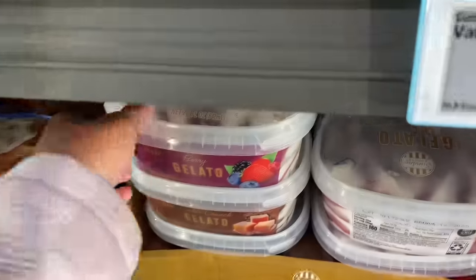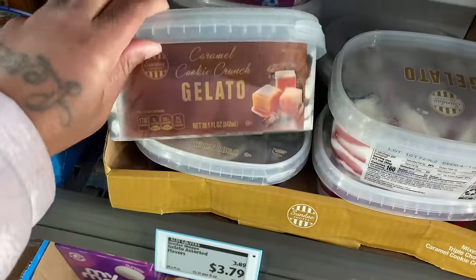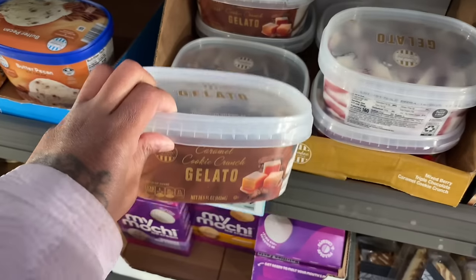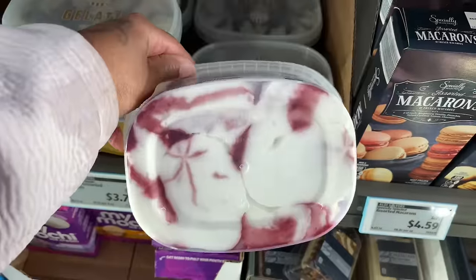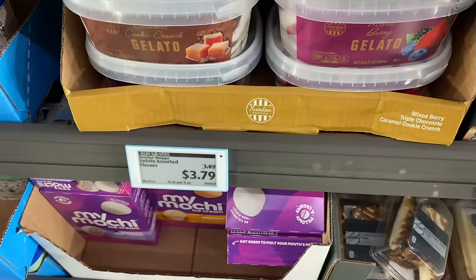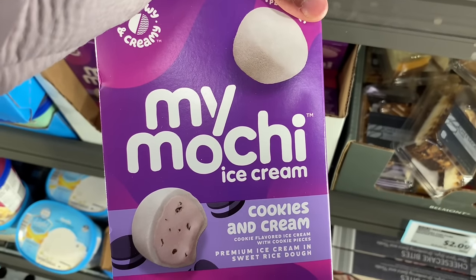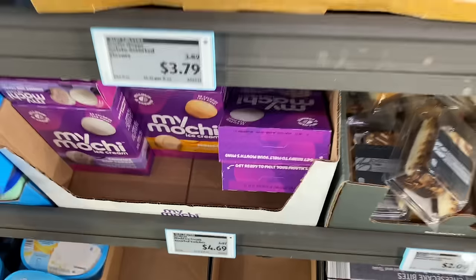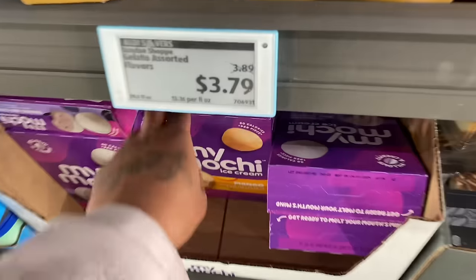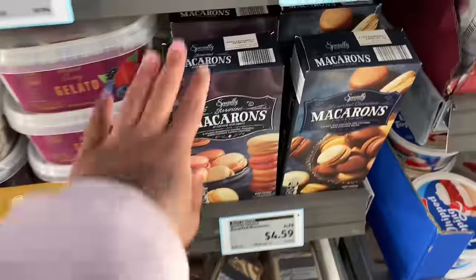I meant to tell y'all that Aldi's has gelato. This is the mixed berry kind, and this is the cookie crunch caramel kind. It's $3.79. And then they have the mochi ice cream — cookies and cream. We should have tried that, but I know it's going to melt. And then they have the mango kind. And then they have macaroons.